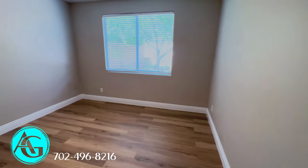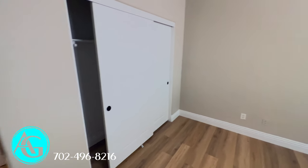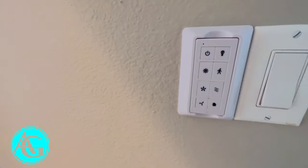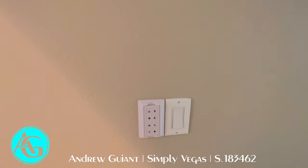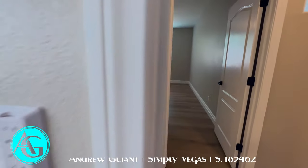We have another bedroom on this side, about the same size as the one we just saw. We do have those two oversized sliders for the closet as well. All the rooms have this same ceiling fan — it looks like they were just installed. It's a good quality ceiling fan and it does come with a remote on the wall, which you can remove and take to bed with you if you want to adjust settings from a distance, or leave it on the wall.